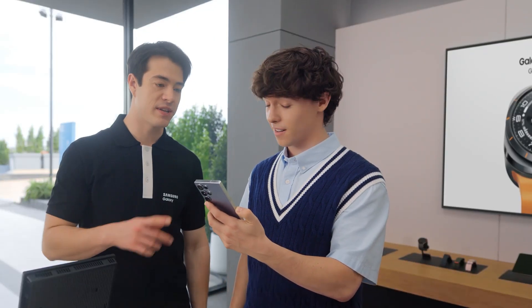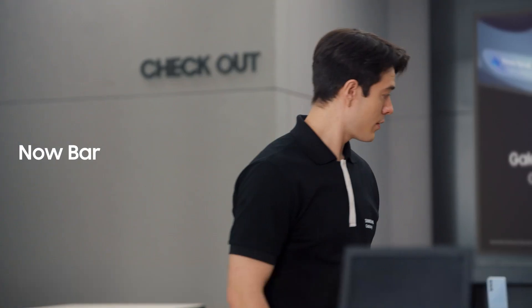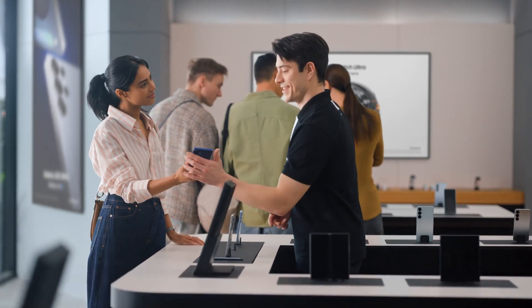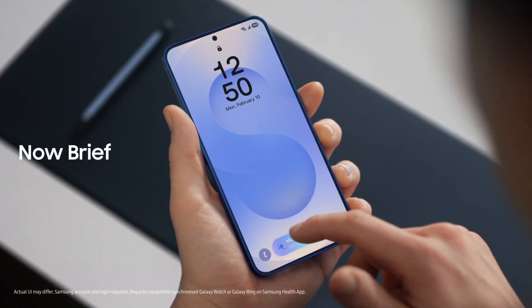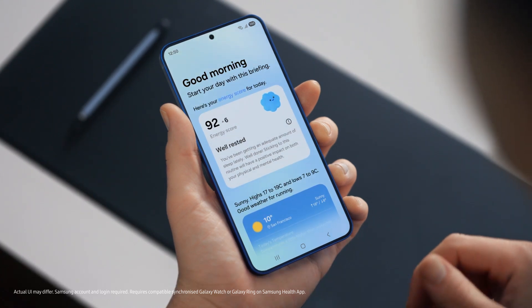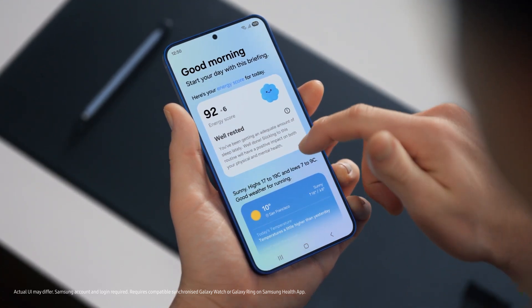I guess all that's left now is picking the right color. Titanium silver blue is going fast, but no pressure. Quick question — what is this? Oh, that's the Now Bar. It showcases ongoing activity on the phone. You can see what music is playing, view sports scores, even see upcoming schedules. Plus, you can access the Now Brief straight from the lock screen. It gives you a personal summary of your day curated by Galaxy AI. You can use it to view your energy score, schedule, and routines — all in one place. Exactly.